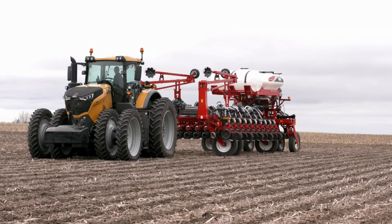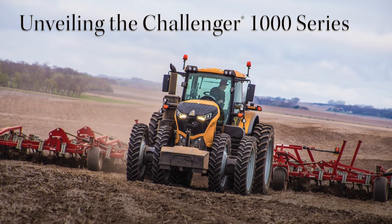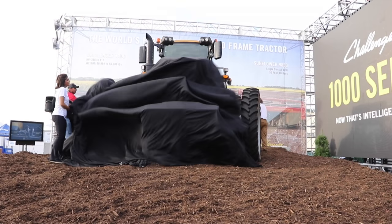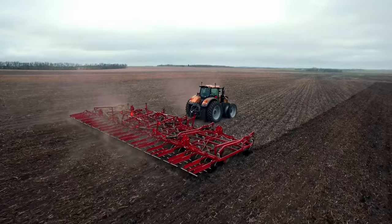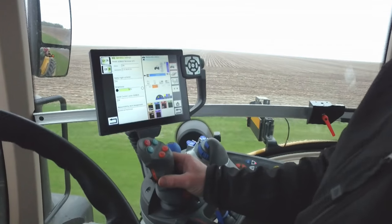Hi, my name is Josh Keeney. I'm the tactical marketing manager for the Challenger 1000 series in North America. The Challenger 1042 represents the future of technology, engineering, and productivity for today's agribusiness customers.